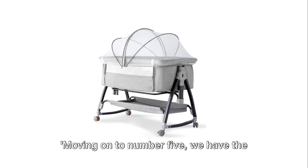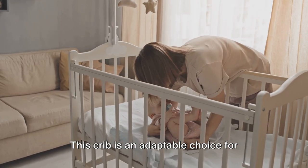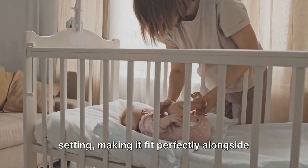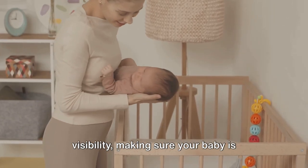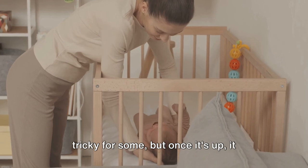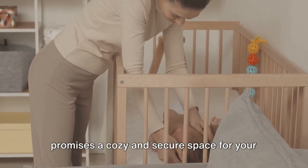Moving on to number five, we have the Suave Bedside Crib. This crib is an adaptable choice for those who favour co-sleeping. It comes with an adjustable height setting, making it fit perfectly alongside your bed. Its breathable mesh sides offer maximum visibility, making sure your baby is secure and comfortable. However, its assembly might be a bit tricky for some, but once it's up, it promises a cosy and secure space for your little one.